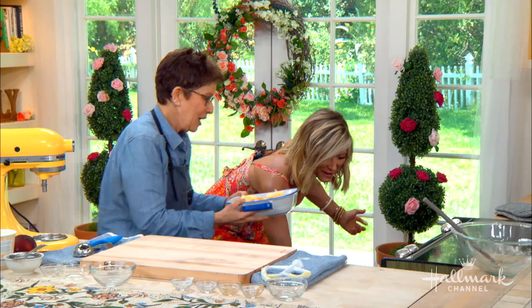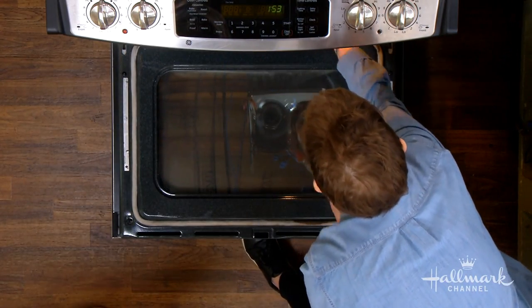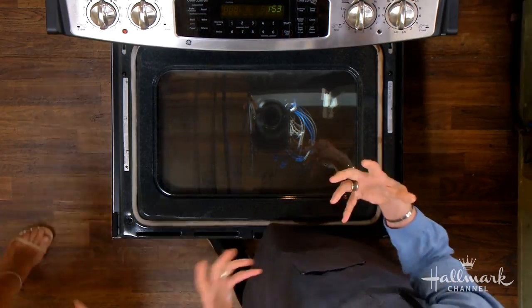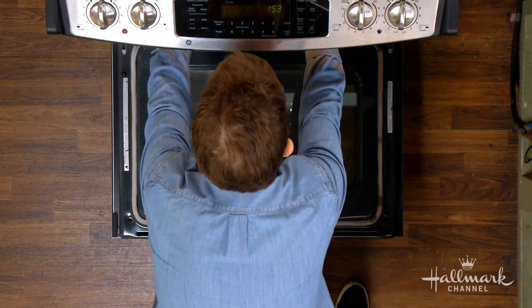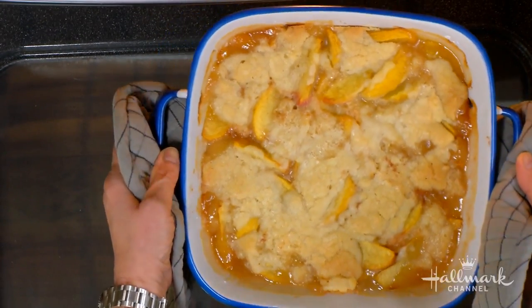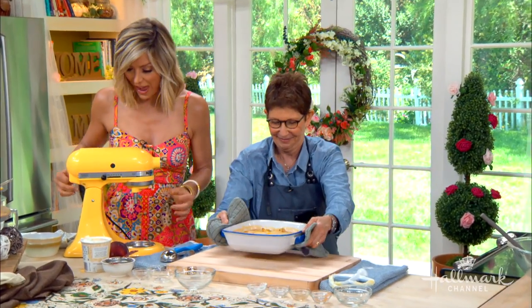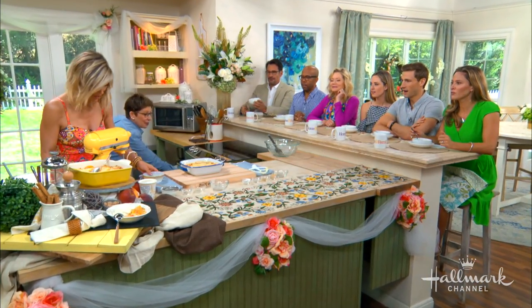So we put this in for how long? We're going to do 45 minutes. We're going to look at it and make sure it has that bubbly, gorgeous look to it. You want the cookie crust to be golden. And there you go — wow!